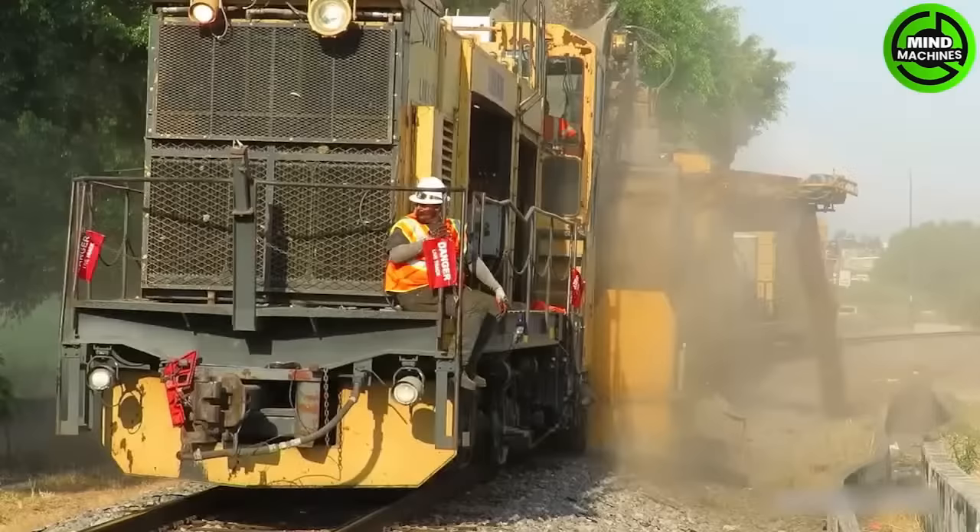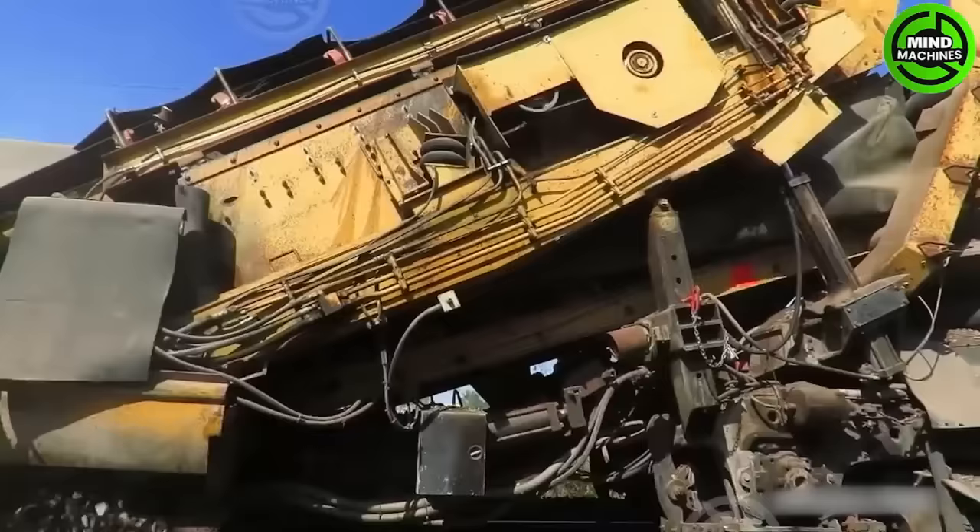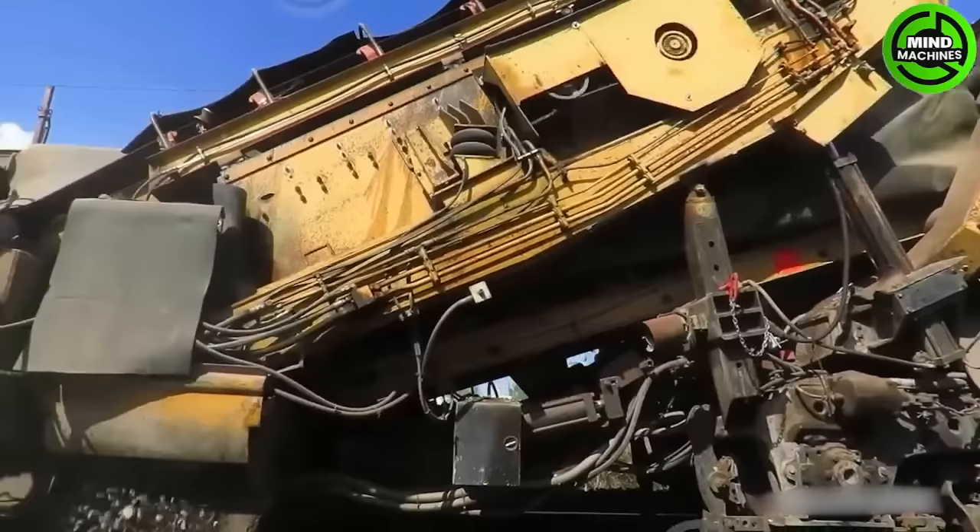The Lorem Shoulder Ballast Cleaner efficiently cleans and profiles railway ballast, enhancing track safety and longevity. It removes and refines ballast, promoting a stable railway bed.